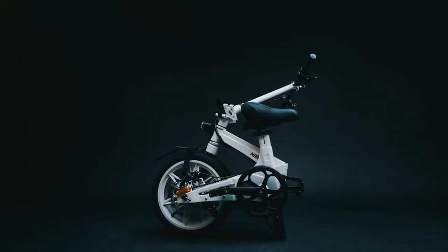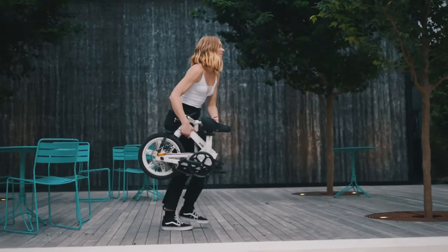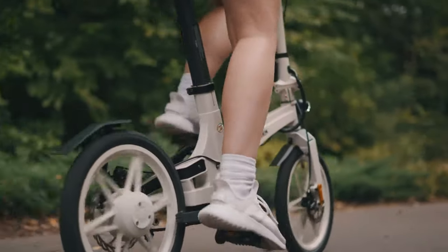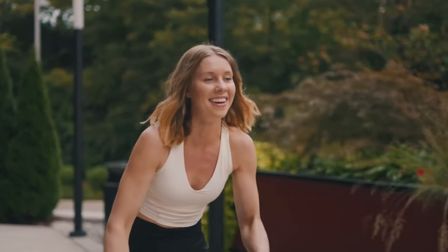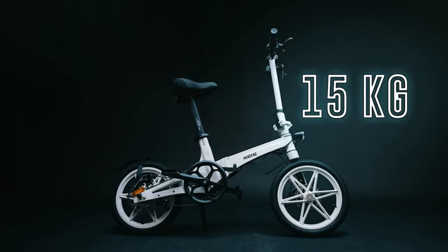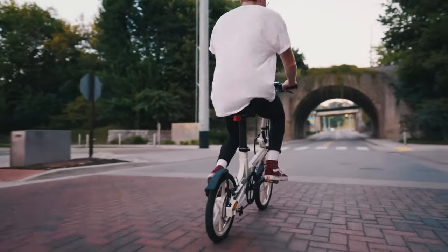This is the MiniZag Ultra, designed for portability, power, and convenience. We set out to make our bike as lightweight and compact as possible. Composed of magnesium alloy, the entire vehicle weighs only 15 kilograms, almost half the weight of our aluminum body competitors.